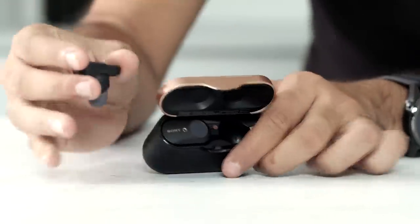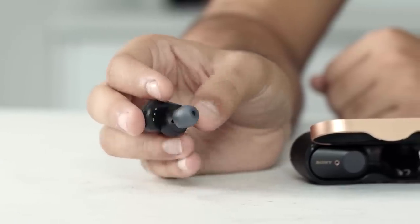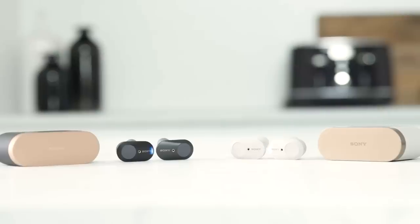Finally, if you're really after that truly premium experience, then Sony's got you covered with the WF-1000XM3 earbuds. We've got another video on these, so check that out if you want more details. But the headlines are industry-leading noise cancellation and incredible sound quality.